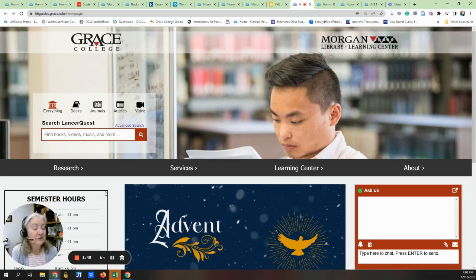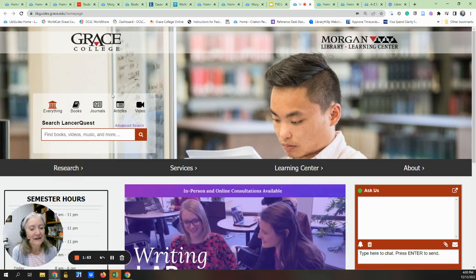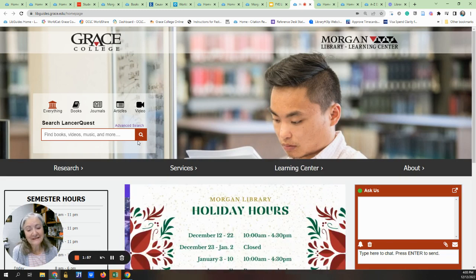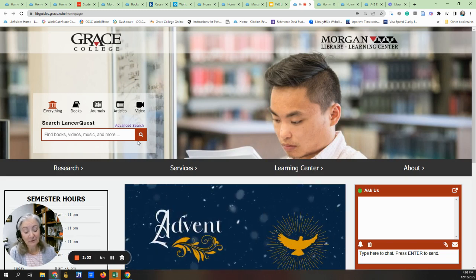I'd like to think of them as the three S's: Stuff, Services, and Staff. So let's start with the Stuff. Most of the information can be located through LancerQuest, including our book collection. 75 percent of our books are ebooks, which means that most of our book collection is available for you.